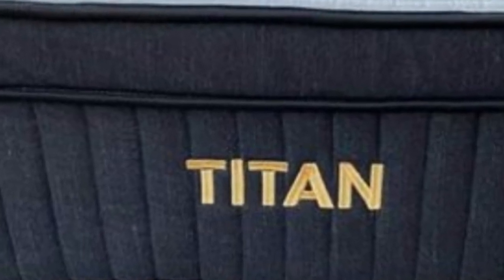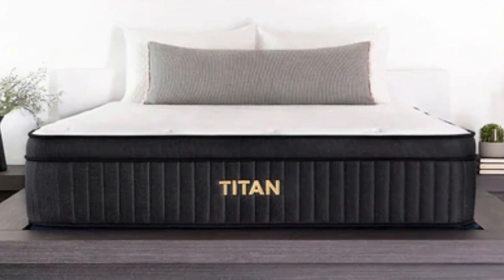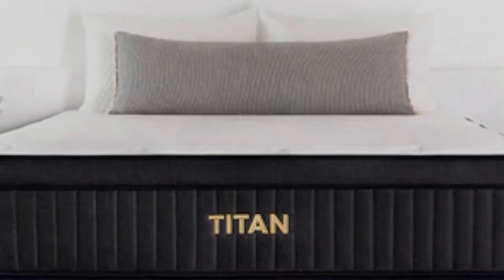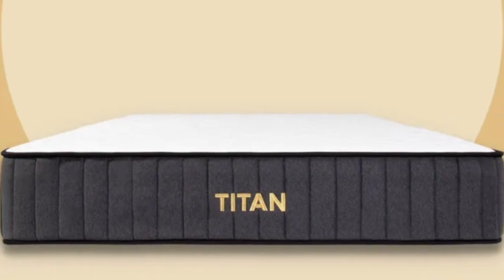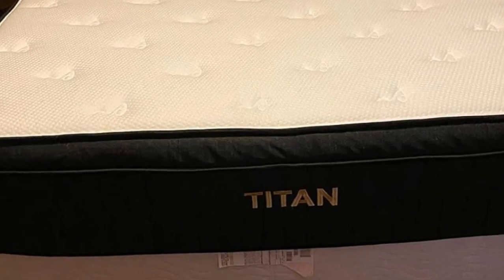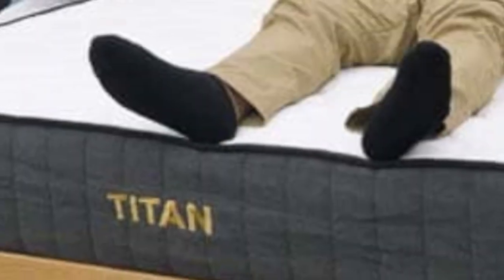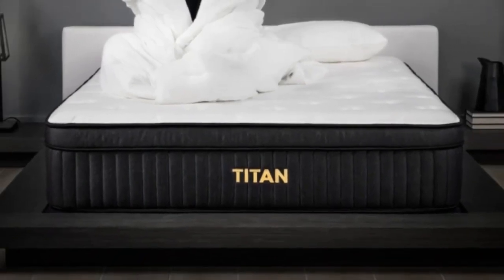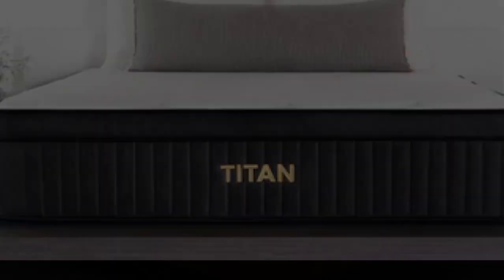Below-average pricing for a hybrid and free shipping anywhere in the contiguous US make this mattress a solid choice for budget-conscious shoppers. You'll also receive a 120-night trial period and a 10-year warranty with your purchase. Pros: Provides exceptional reinforcement in the bed's center; hybrid construction provides excellent durability; sturdy edge support helps to get in and out of bed with ease. Cons: Side sleepers may need additional cushioning for hips and shoulders; performance declines for sleepers under 230 pounds; too firm for sleepers with painful pressure points.